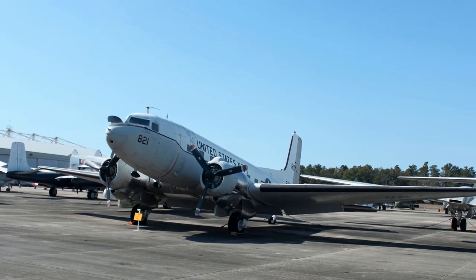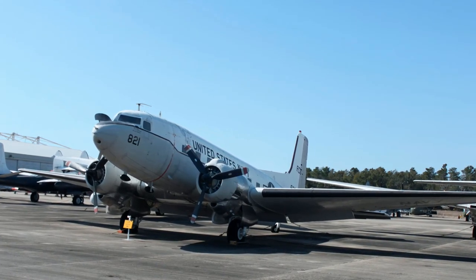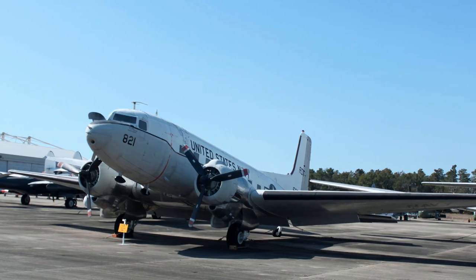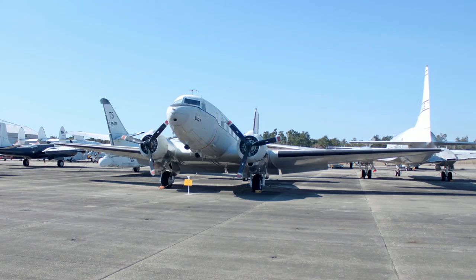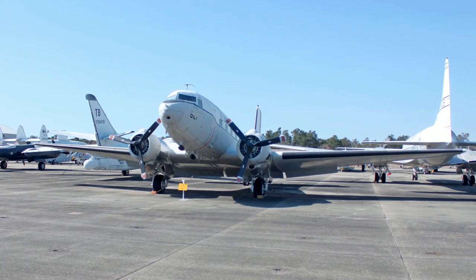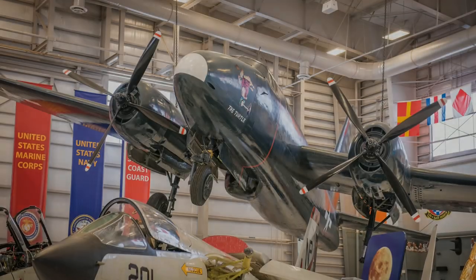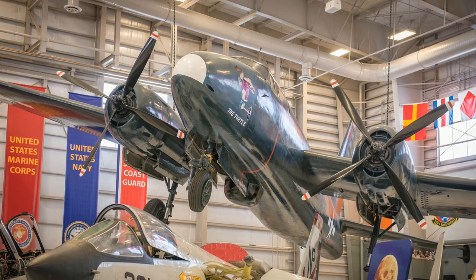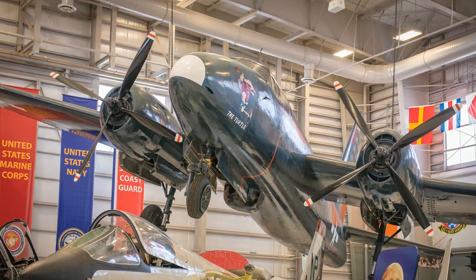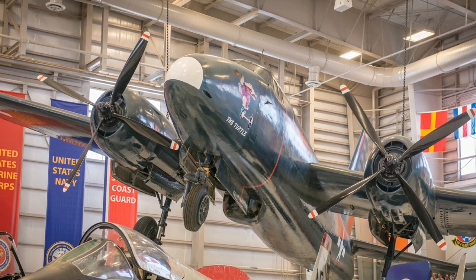Douglas's R-4D Sky Train was a version of the DC-3 that served as staff transports as well as para-dropping supplies and flares during the Korean and Vietnam Wars. Three of the four Sky Trains that participated in Operation Deep Freeze were lost. During the Korean War, the Lockheed P-2V Neptune flew railroad interdiction and spotted naval gunfire in addition to its maritime patrol missions.